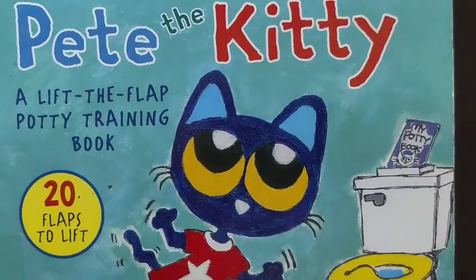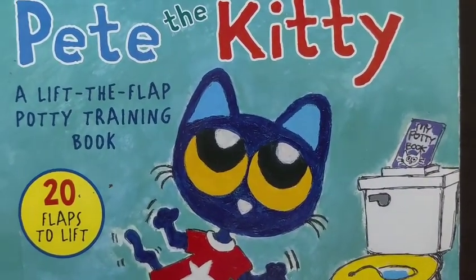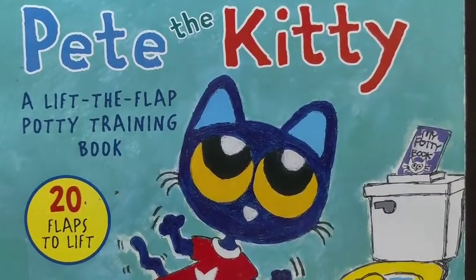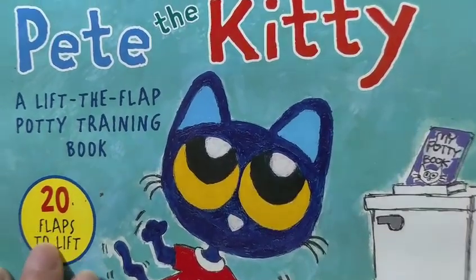Hello everyone, welcome to my channel. Today let's read this book together: Potty Time with Pete the Kitty, a Lift the Flap Potty Training Book. Let's start.